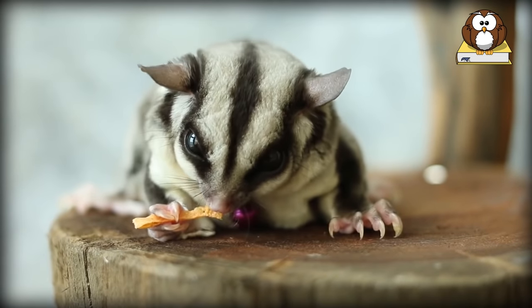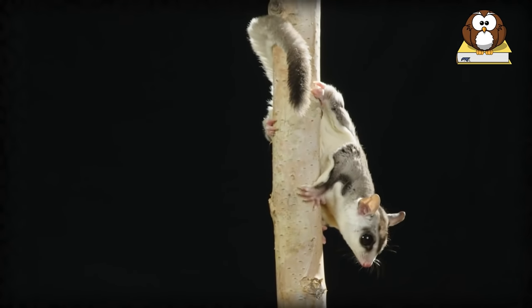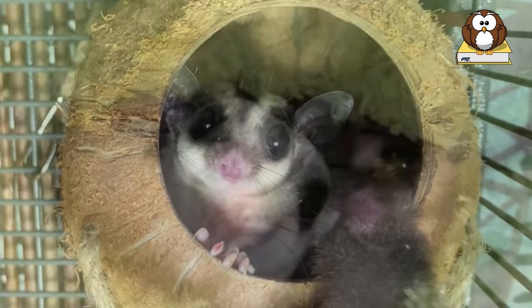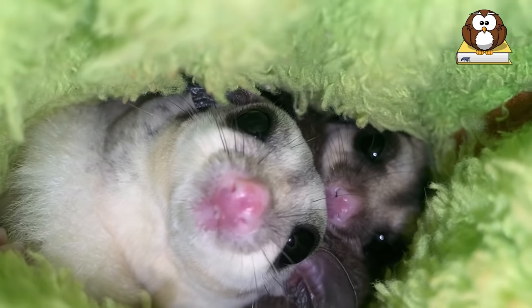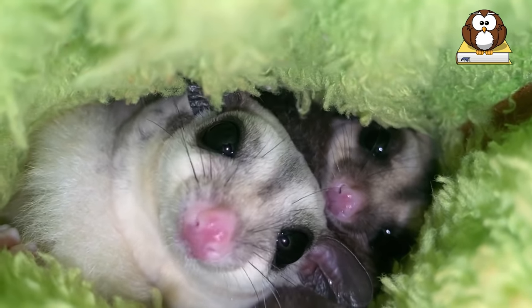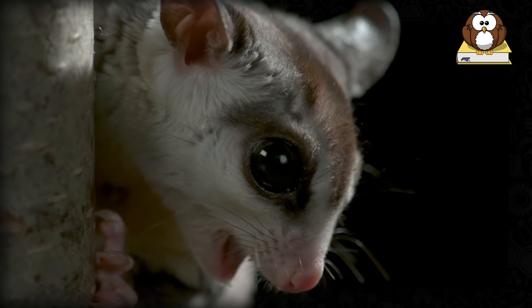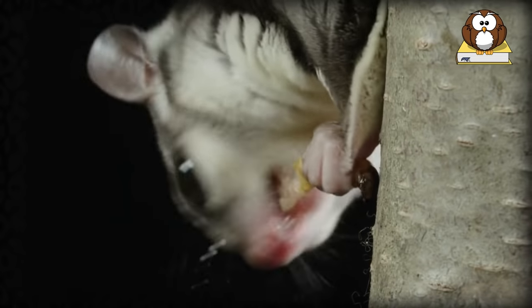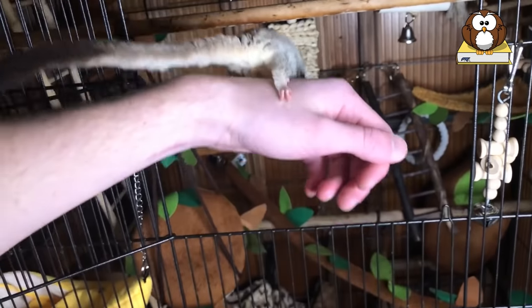They also keep themselves impeccably clean and never require bathing. One of the biggest problems of owning any rodent as a household pet — mice, hamsters, gerbils, etc. — is that they are destructive by nature and constantly have to chew on things. This is because all rodents have teeth that constantly grow and therefore must be worn down. Since sugar gliders are not rodents, they do not instinctively need to chew on things and are not destructive by nature.